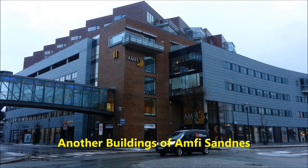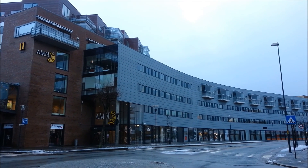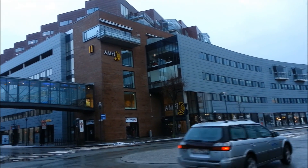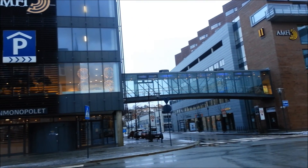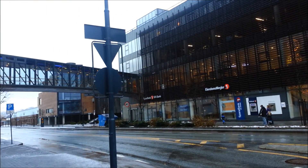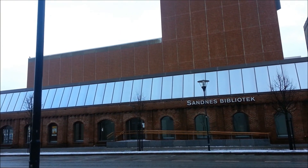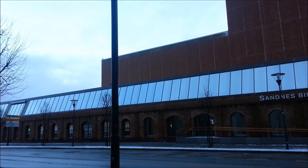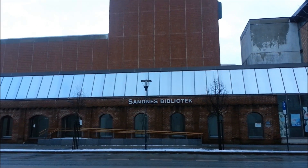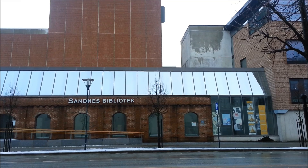These are also new buildings. Amfi is a shopping center and also has apartments, connected by a bridge. This is the other side of Amfi in Sandnes. This is Sandnes Bibliotheque, a public library service where you can borrow movies, CDs, VCD music, and books.